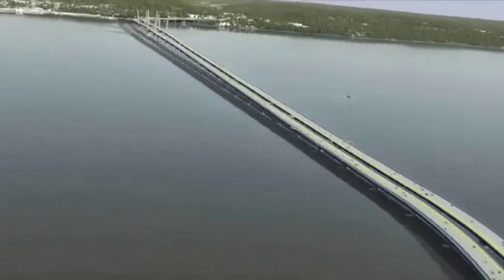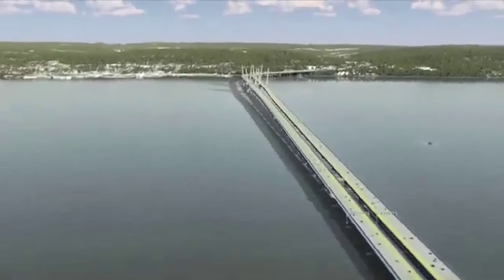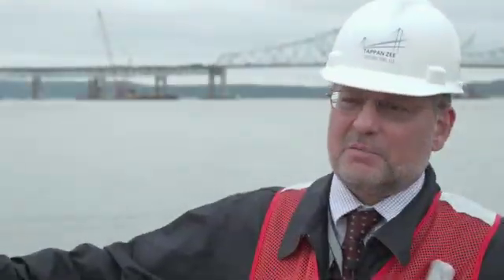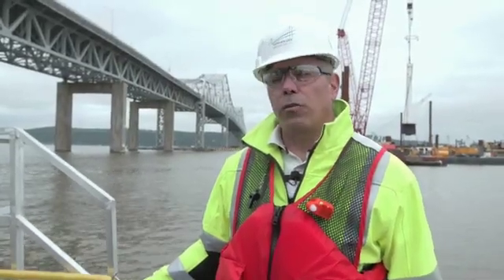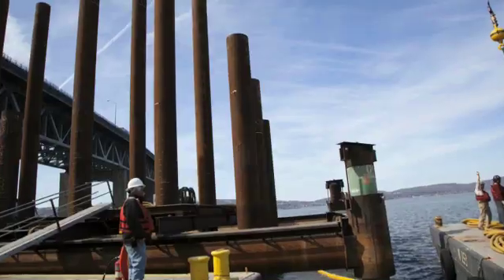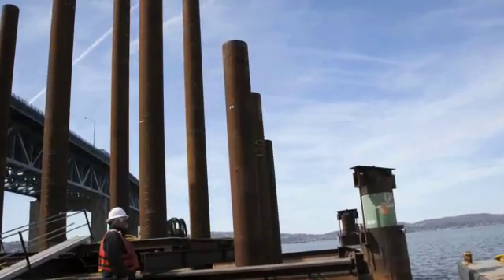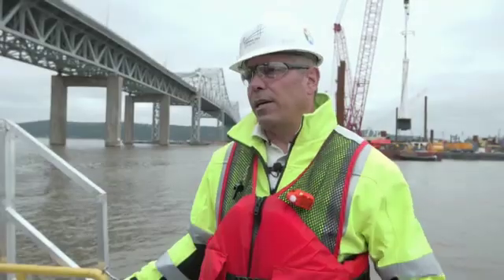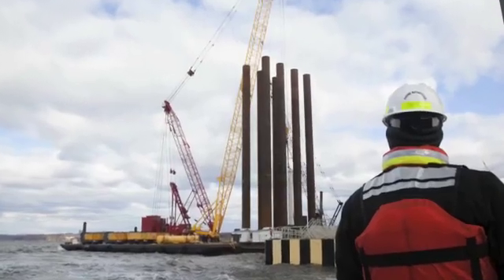It's three miles long. We've got 1,100 piles that vary from three feet in diameter to six feet in diameter. There are approximately 43 piers that we're going to be installing. The piers will have columns, and the columns will go up to steel. Structural steel will span approximately 350 feet on the approaches, meeting at the approach span.